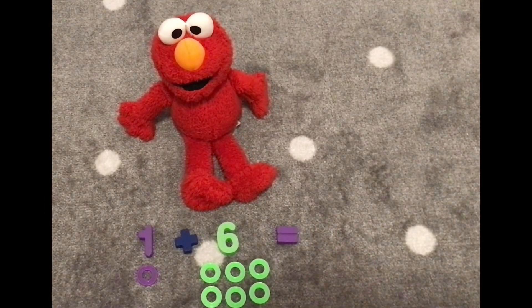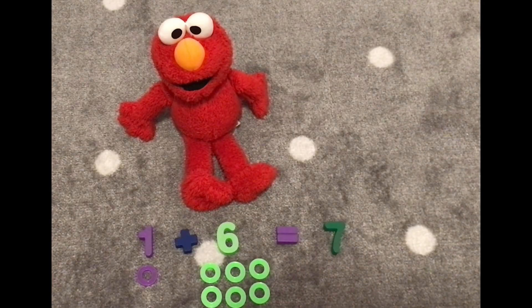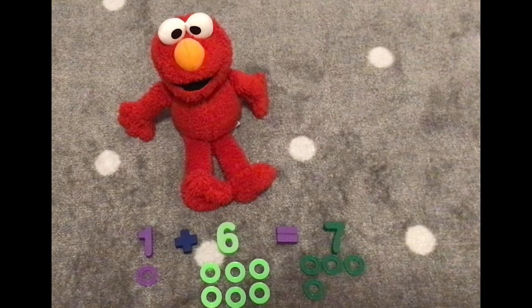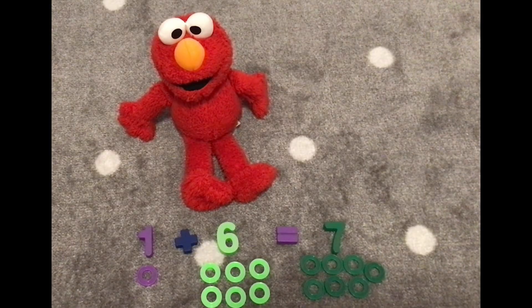Next, we have one plus six. One plus six? I have to count. That's okay, you can count the rings to help. One, two, three, four, five, six, seven. Seven! Yes, we found seven. Here's the number seven. Let's count seven rings. One, two, three, four, five, six, seven. We have seven rings. One plus six equals seven. Hooray!